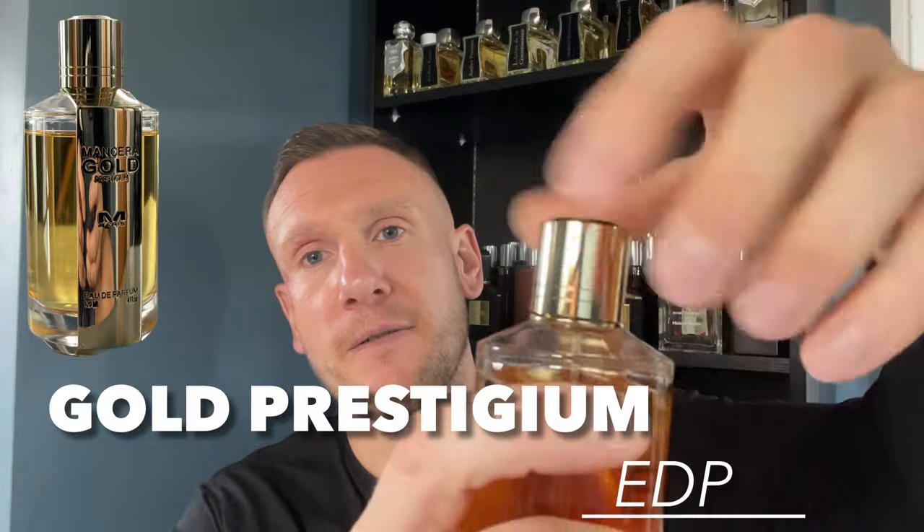You have to appreciate florals to appreciate this fragrance. When I first got this in, I didn't appreciate it as much as I do now, because my palette has definitely developed or matured, so to speak. This is from their Prestidium line, and it is Gold Prestidium. This is a powerhouse with a screw cap, as you can see. This opens more feminine than masculine, but we're going to get into it.